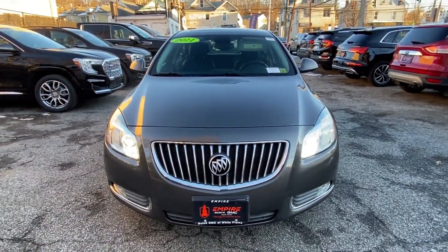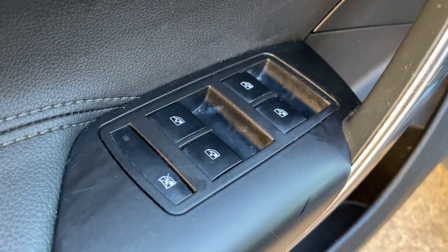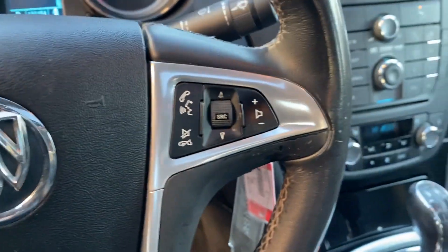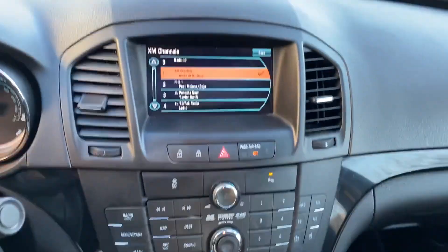HID headlights, power driver seat, power passenger seat, pass-through rear seat, Bluetooth, brake assist, power outlet, auto climate control, keyless entry, front bucket seats.